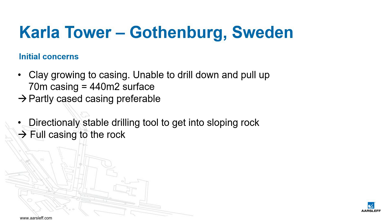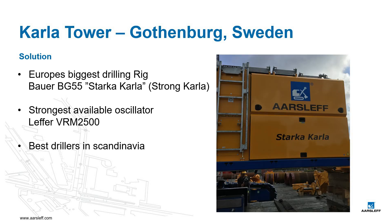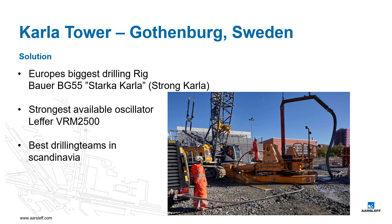The solutions for these two concerns are quite opposite — for the first, a shorter casing is better; for the second, a casing to the rock is necessary. Our solution was to mobilize machinery with more than double the capacity needed on paper, which means the largest drilling rig available at that moment: a Bauer BG-55, a drilling rig of 250 tonnes, which we called Starke Kala — Strong Kala in Swedish — and a Leffe VRM 2500 oscillator, which we used to drill down and retract the casing.